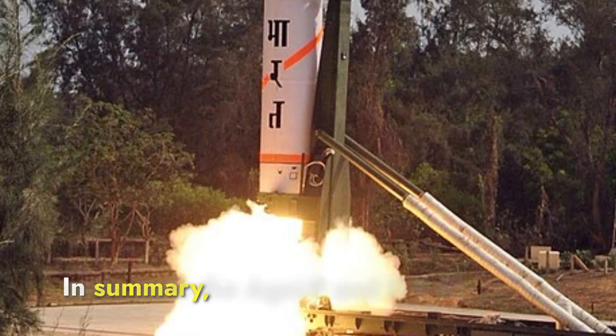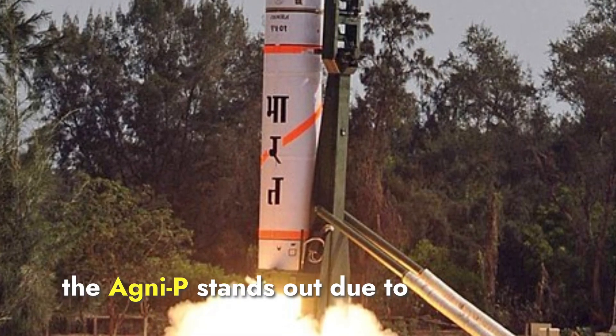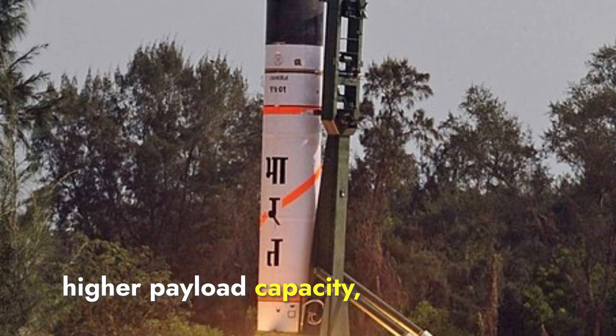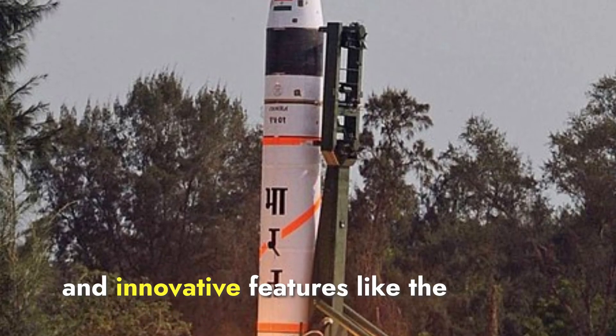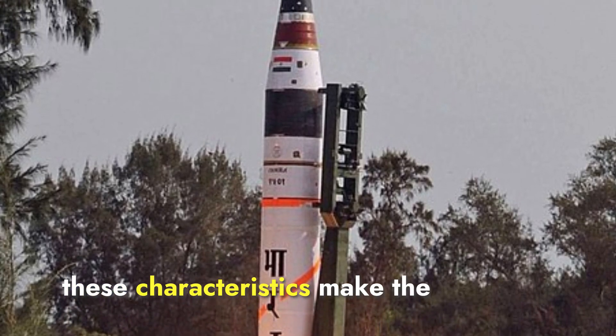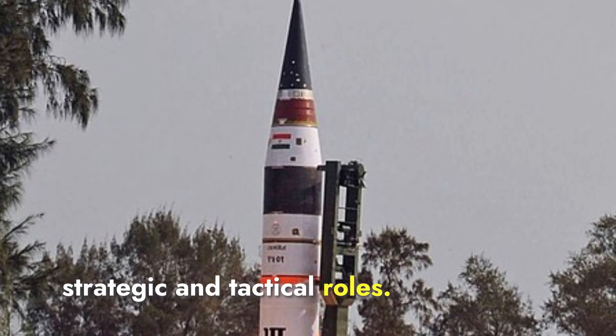In summary, while both the Agni-P and DF-21D are formidable missiles, the Agni-P stands out due to its advanced technology, higher payload capacity, superior accuracy, and innovative features like the MARV and canister launch system. These characteristics make the Agni-P a more sophisticated and effective missile in various strategic and tactical roles.